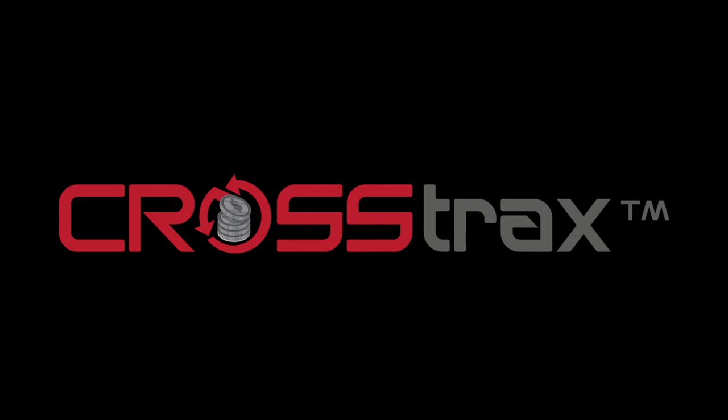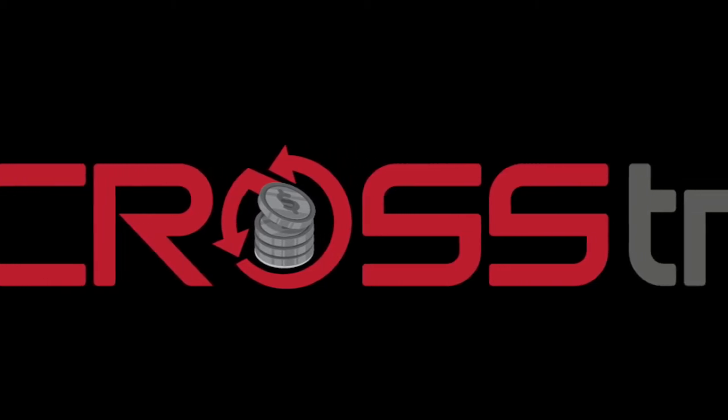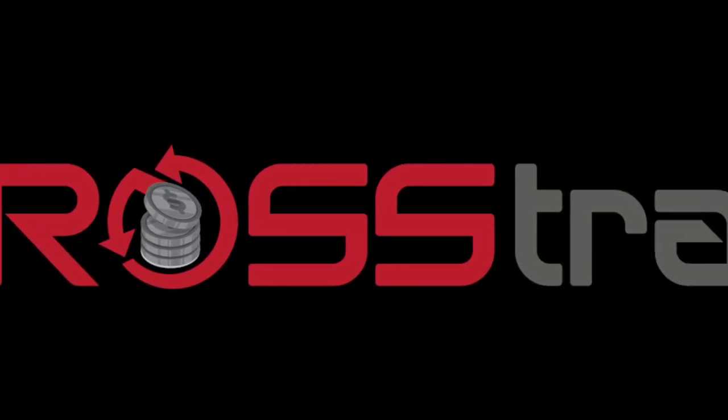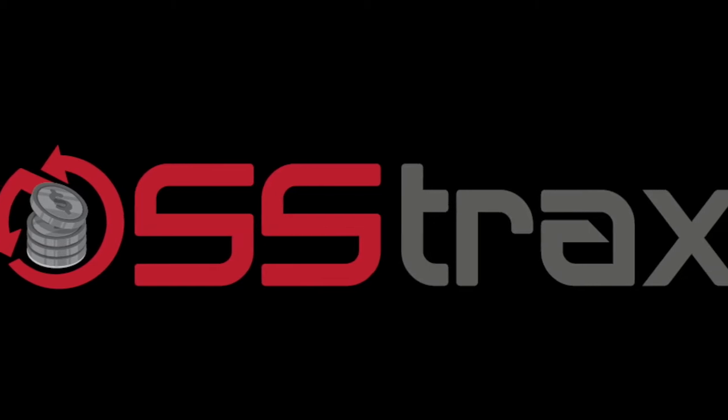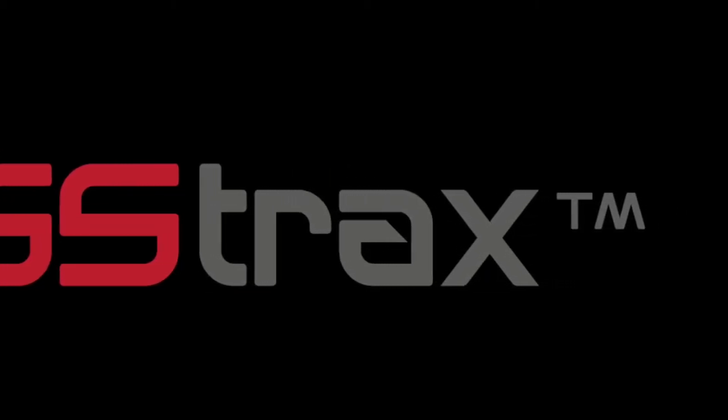I've been singing the praises of Crosstrax, and I really believe in this product. I believe you should check it out. Contact Brad, contact Pat, one of the team members over there, and see if it's right for you. Crosstrax Case Management System — check it out today.